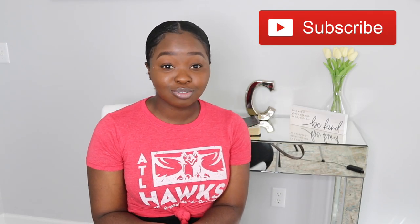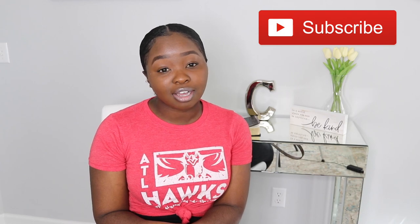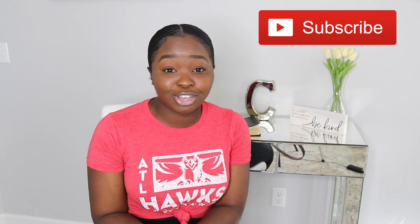Hey y'all, welcome back to my channel! Thank you guys so much for stopping by. If you are new, welcome — this is my YouTube channel, my name is Shantanique. I hope you take time to subscribe. I upload videos three times a week on Tuesdays, Fridays, and Sundays at four. Tune in and turn on your notification bell. Also make sure you follow me on Instagram at Shantanique — I love to interact with you guys there.